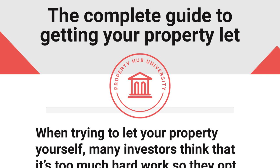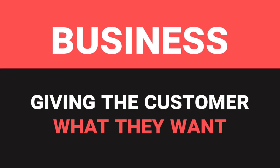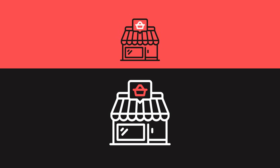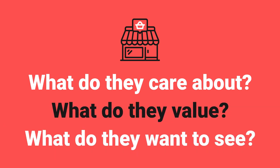Ultimately, the lesson you can take from build to rent is one about business — business is about giving the customer what they want. The build to rent sector is doing that extremely well for the market they're targeting. But the market you're targeting isn't necessarily the same. You can still come from that position of giving the customer what they want for the demographic that lives in the area where your property is located. What do they care about? What do they value? What would they like to see? Tap into that and you'll put yourself miles ahead of any competition.